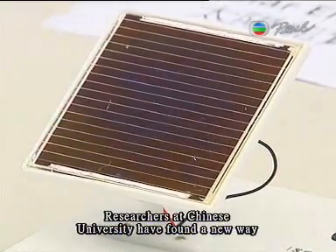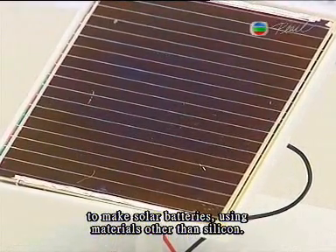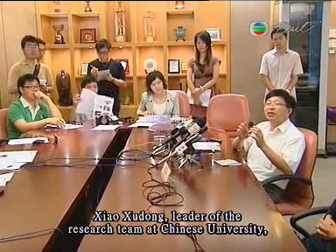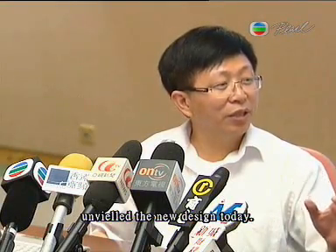Researchers at Chinese University have found a new way to make solar batteries using materials other than silicon. Xiao Shudong, leader of the research team at Chinese University, unveiled the new design today.